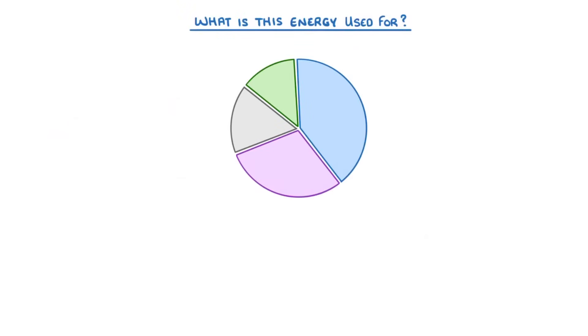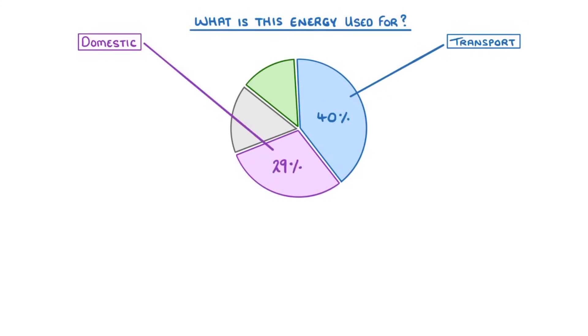Now, the first thing we need to look at is what all of this energy is actually used for. Here in the UK, most of our energy goes on either transport or domestic uses.